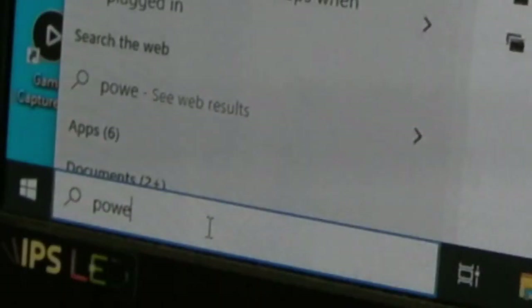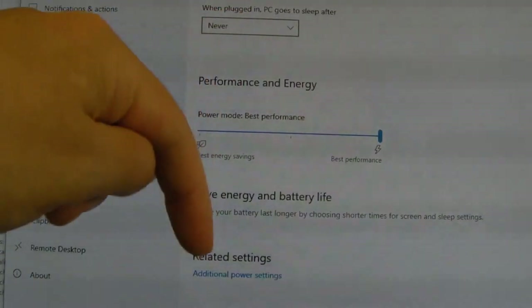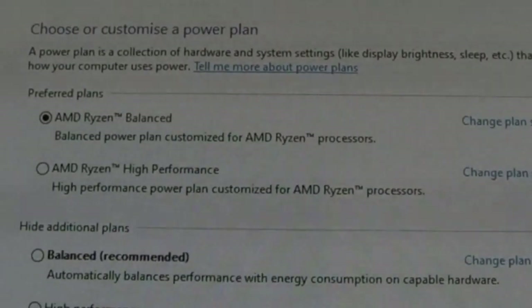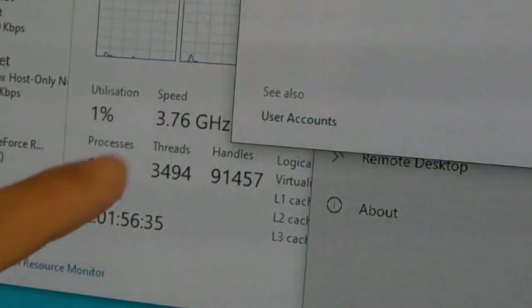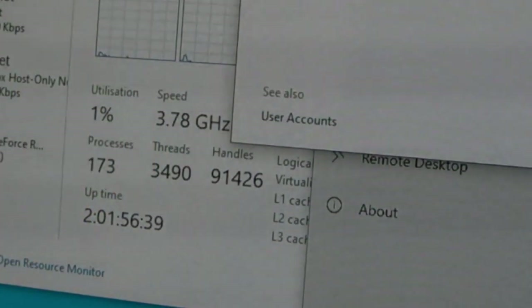The solution is to come down to the search bar, type 'power' — power and sleep settings. On power and sleep settings, down here you'll see additional power settings. And then when you're on this screen here, and it says balanced or performance, just click high performance, then click balanced. And that's it. And as you can see here, it suddenly returns back to normal operations. So hopefully that's helped you out.